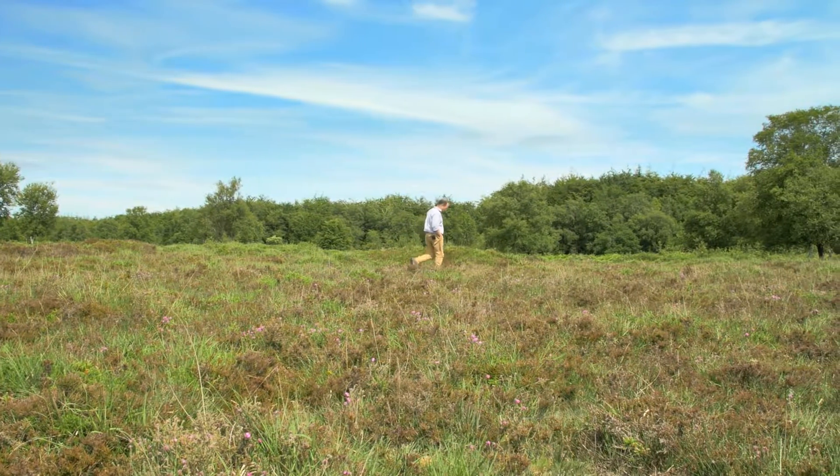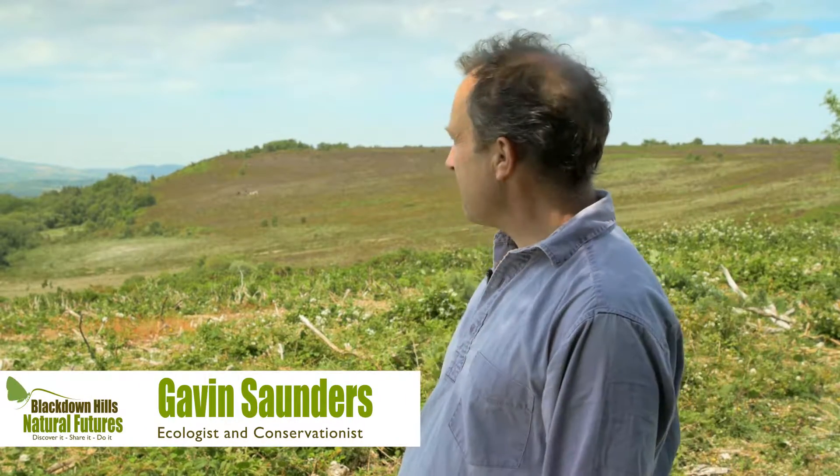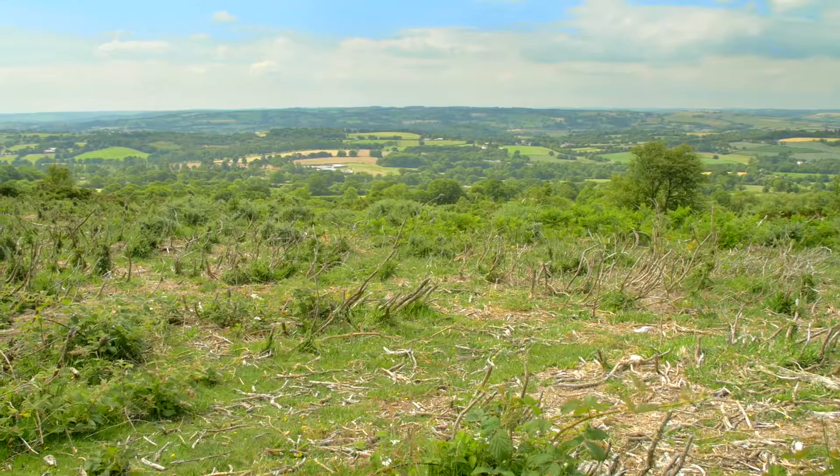My name is Gavin Saunders, I'm a local ecologist. I've lived in the Blackdowns for many years. We're on Blackdown Samford Commons, which is right on the western end of the Blackdowns Ridge.